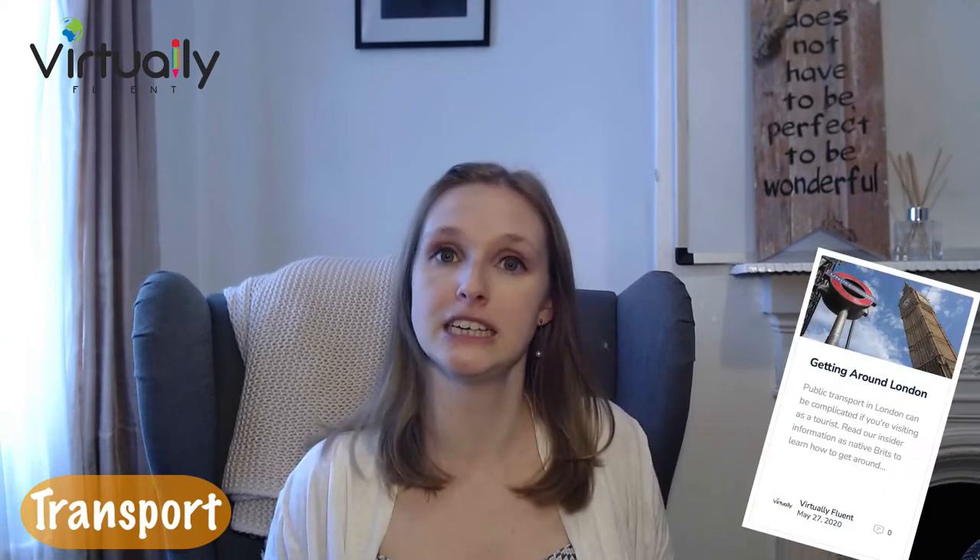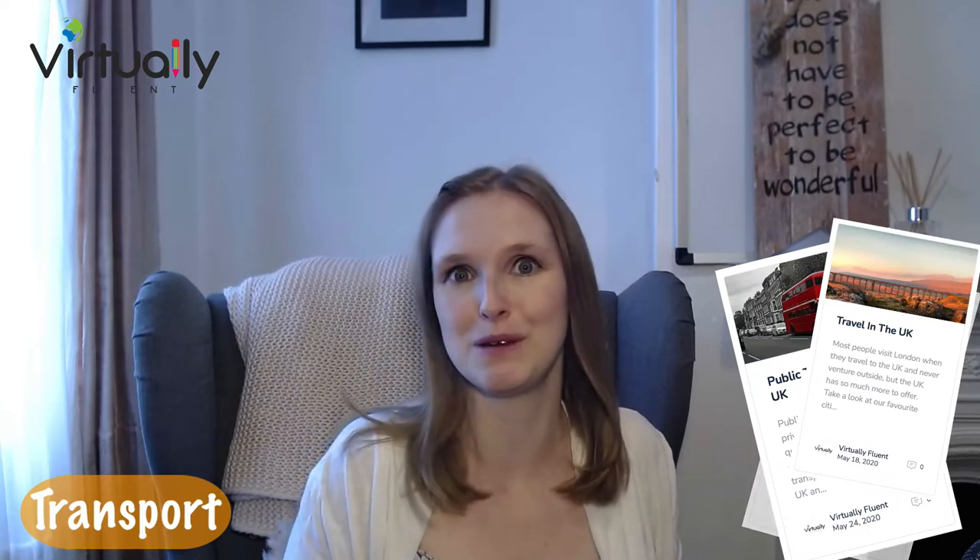We do have a travel blog with some tips and advice for traveling in London and around the UK. I've left the link in the description below, and that might help you if you want to learn a little bit more about that.